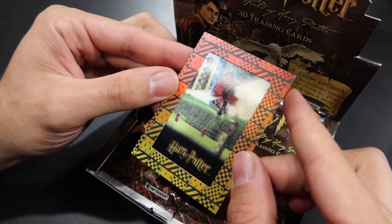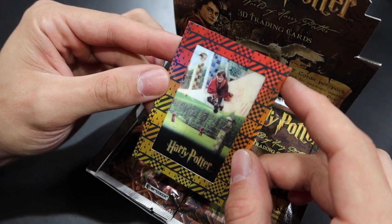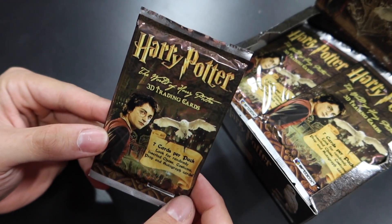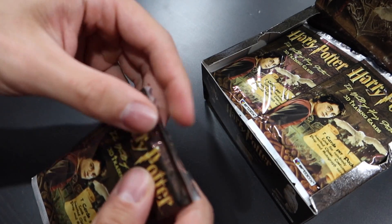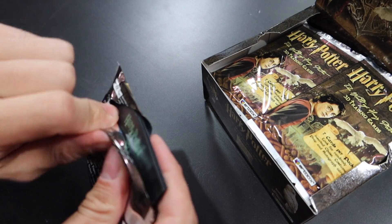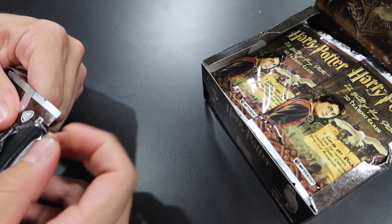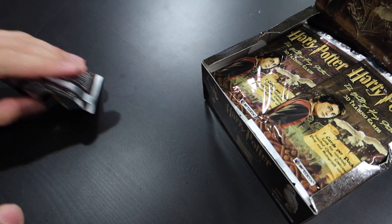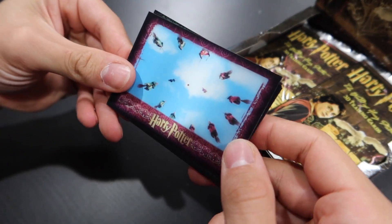Here's what the box would have looked like in the store. Check out this box topper card — I love this. This is like the perfect card for me: Harry Potter and the Sorcerer's Stone, and he's about to stand on his broom to catch the snitch. This is what the packs look like. Please send all of the magic that you can so that we pull an autograph card or a prop card. I've yet to pull a prop card from these cards. These are awesome — they're like all 3D, every single card is 3D.